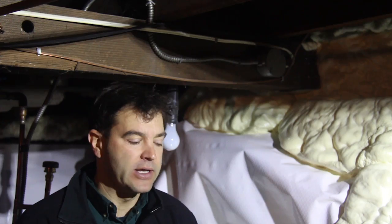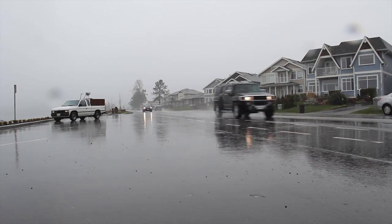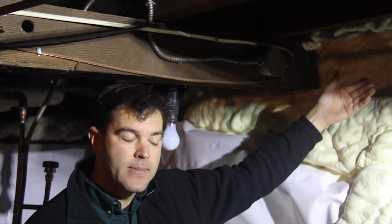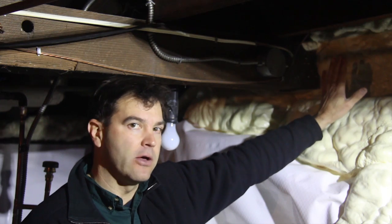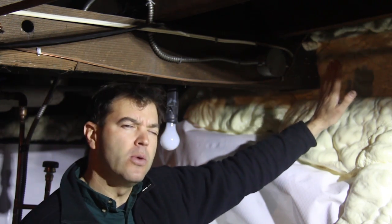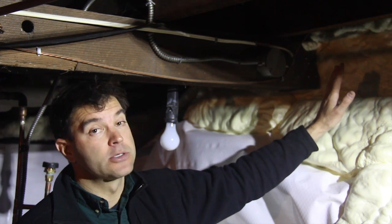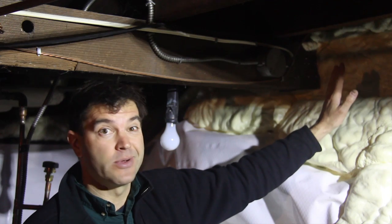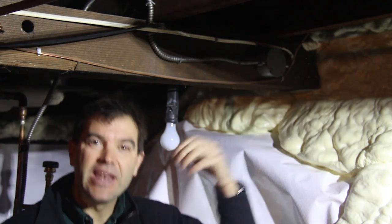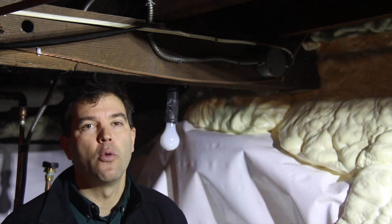That's called inward drying potential, and on Vancouver Island it's really important because it's so wet outside most of the year. If the wood rim joist is wet and we spray a closed cell foam — which is a vapor barrier — against it, we trap that moisture in. Which way is that wood going to dry in wintertime? Certainly not to the outside where it rains nearly every day, so we need that inward drying potential in a crawl space environment.